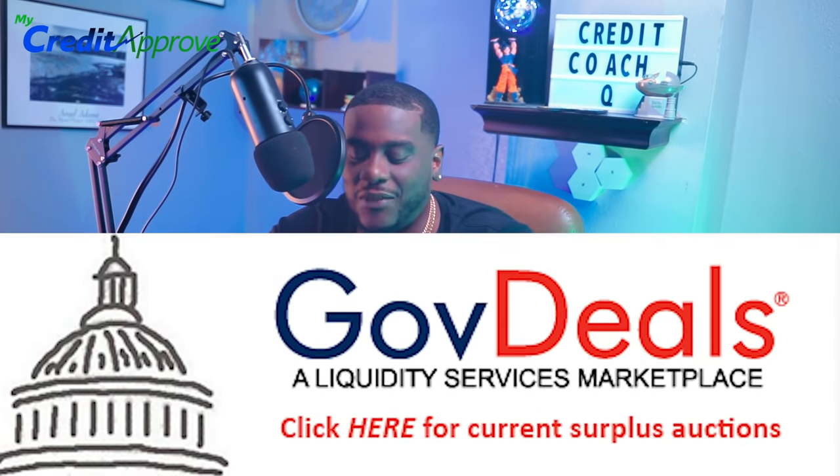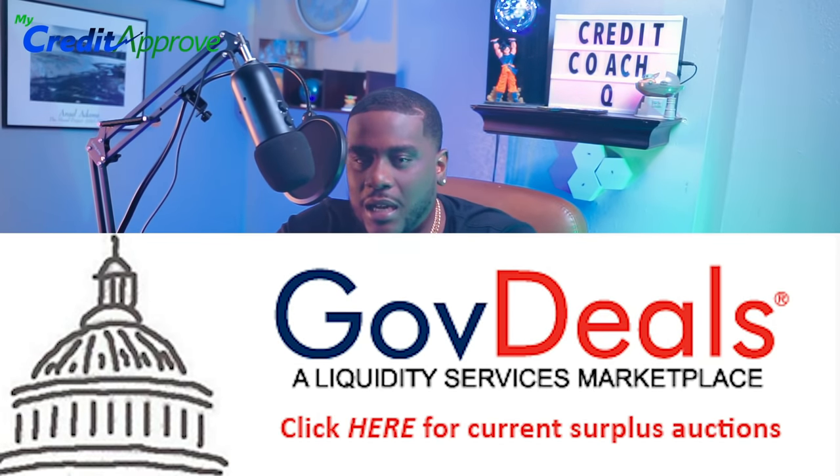Number two is govdeals.com. I like this website as well — it allows you to access a large variety of different properties. You definitely want to check each and every variable when it comes to these properties. They do have a buyer's premium; I believe it's around 8% on govdeals.com. Make sure the properties you're checking have all the due diligence details, and I do advise doing a walkthrough for any property from that platform.